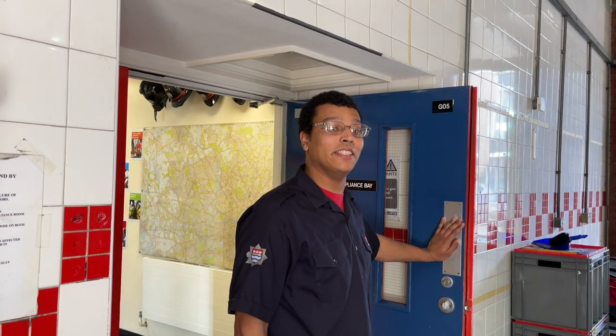Hi, I'm Firefighter Clear, based at Euston Fire Station, one of the oldest stations in London, built in 1902. And I'm here to show you around the station.